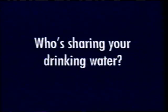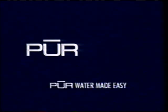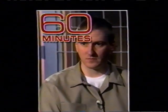Who's sharing your drinking water? Find out at purewater.com. Pure water filters — pure water made easy.